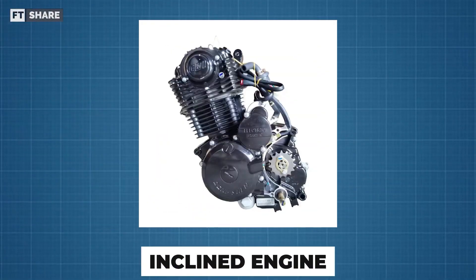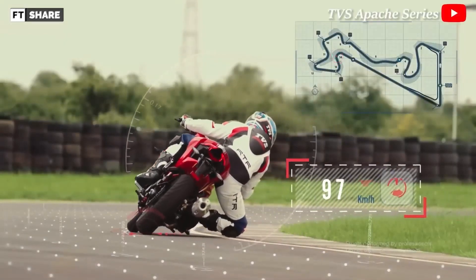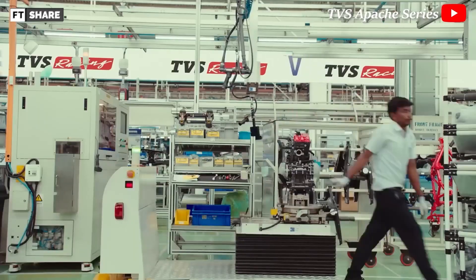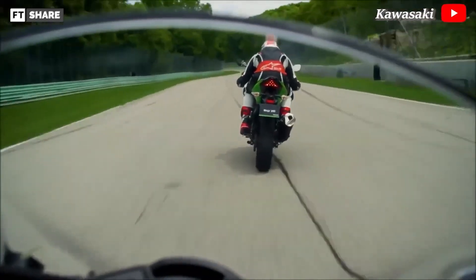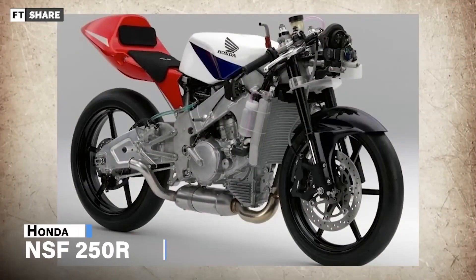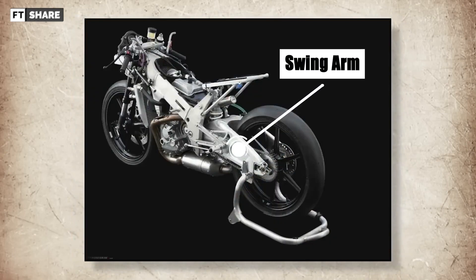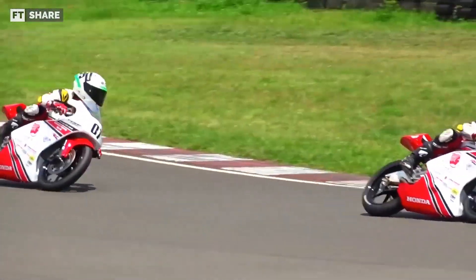The inclined engine is one of the other configurations widely found on high-end motorcycles. Motorcycles with inclined engine orientation are typically two-wheeled vehicles with high specifications. Inclined engines are further divided into two categories: front-inclined and rear-inclined. For example, taking the NSF 250R as a sample, this reverse-inclined engine has the advantage of overcoming the shortcomings of a long swing arm, giving the motorcycle better stability and a shorter wheelbase.